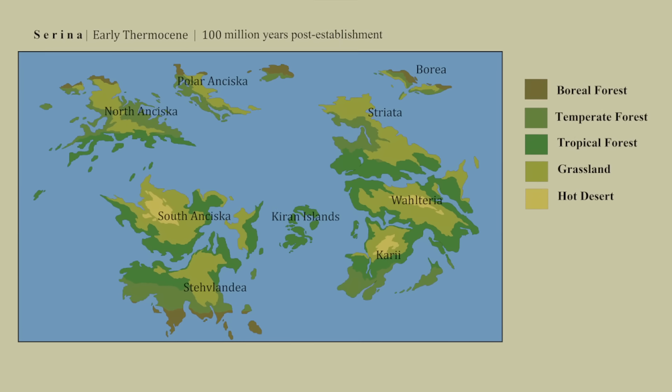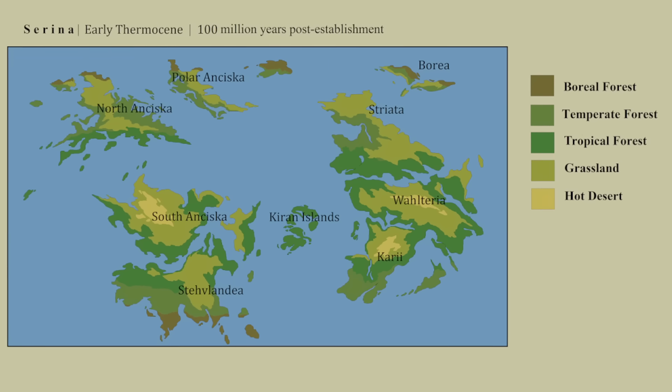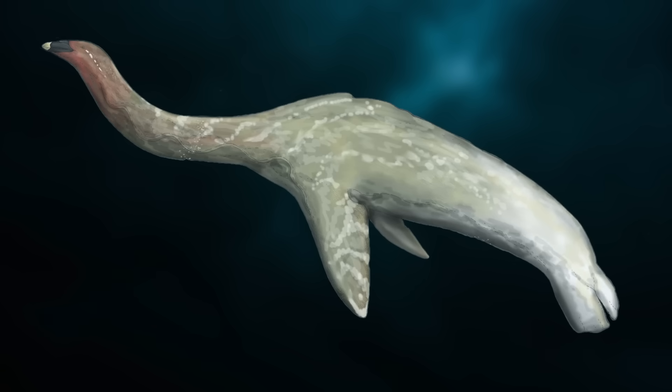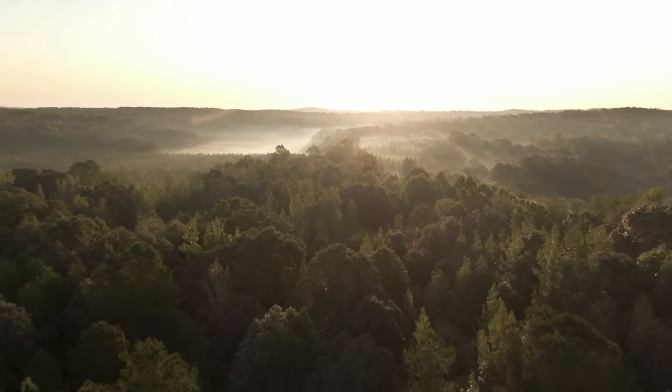Now it is the Thermocene — a hothouse world of rising sea levels and increasing volcanic activity — that has led to some extinctions, especially within the warming oceans, where large animals like the balloons have sadly died out. In much of the world, however, newly evolved species are enjoying this new climate.